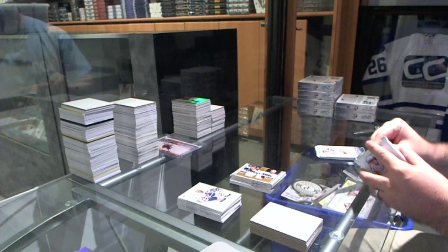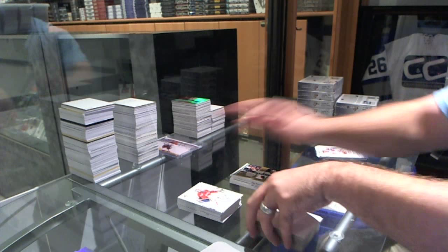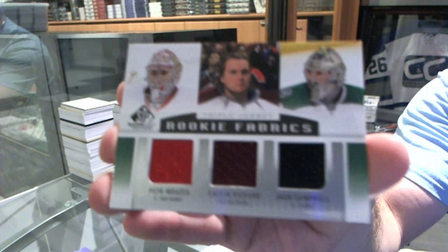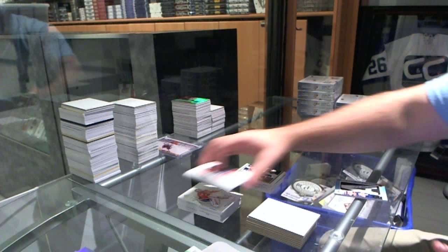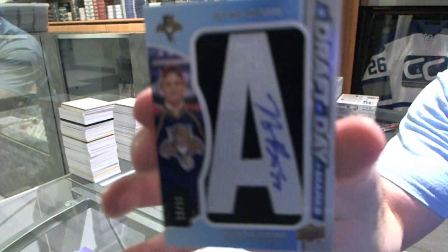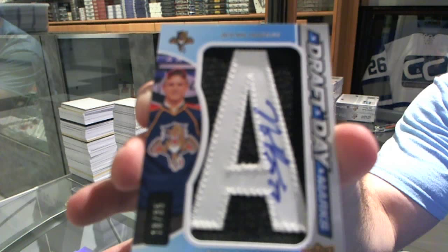We've got a triple jersey — which will be a random between Detroit, Colorado, and Dallas — Campbell, Pickard, and Marazic. And we've got a Draft Day Marks autograph, number 25, for the Florida Panthers — Nick Bukestad.